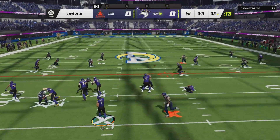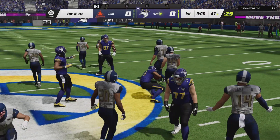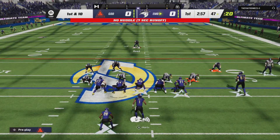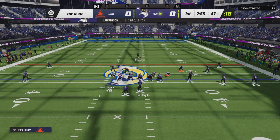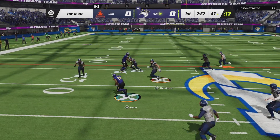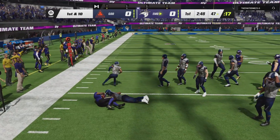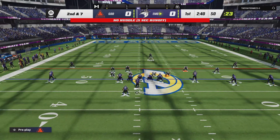Here's Hurts to throw. Got an open man, finding Jefferson. He slips up past the 45 before being tackled. They'll throw on first down with Hurts. He finds his man, complete. And he'll be brought down right on the 50. A gain of three.